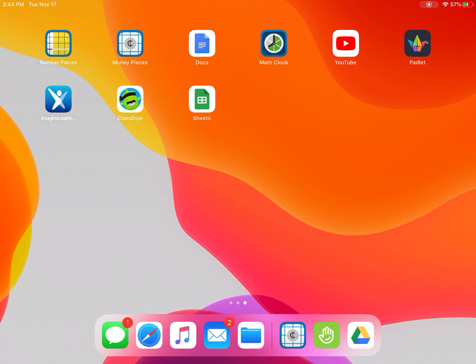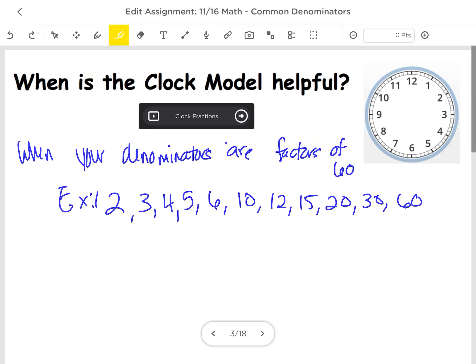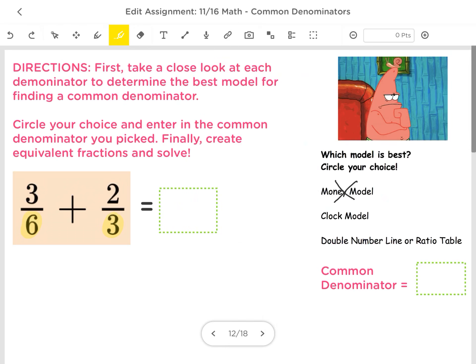Let's head back and talk about our clock model. The clock model is helpful when we have denominators that are factors of 60. Going back to the problem we saw earlier with denominators of 6 and 3 — a clock, or 60 minutes, can be divided by both 6 and 3. So this works for the clock model.